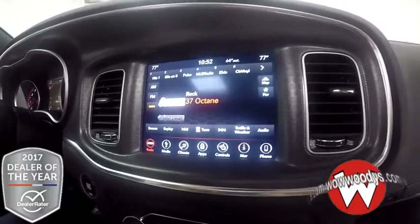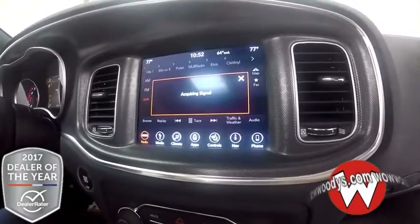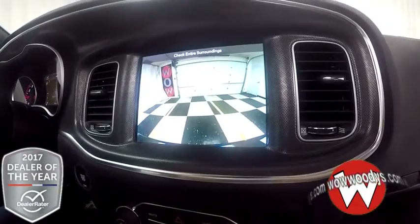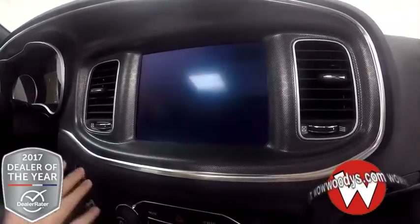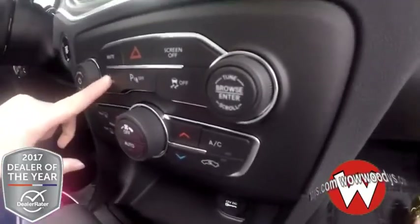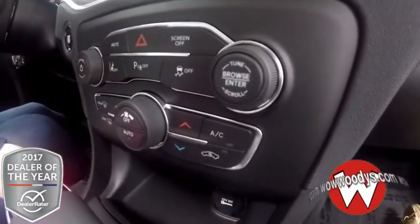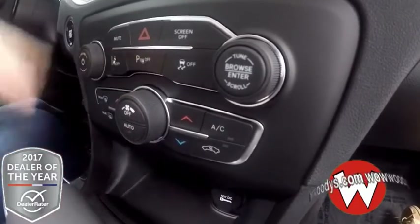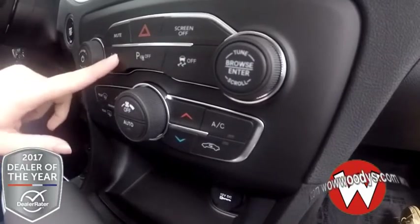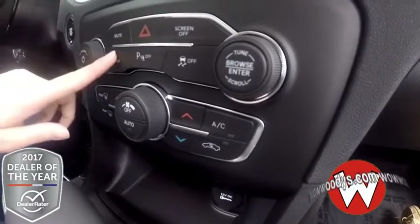And then when you are in reverse, you have a backup camera so you can easily see what's going on behind you. Looking down, everything is in button form as well. And then you do have your lane departure and park sense right there — this will alert you if there is something behind your vehicle, and this will alert you if you're drifting outside of your lane.